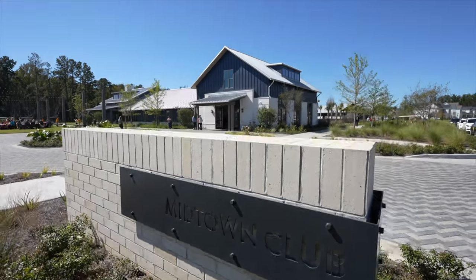I was one of only 250 realtors invited to tour Nexton's brand new amenity center in the Midtown neighborhood, and I'm bringing you along with me.